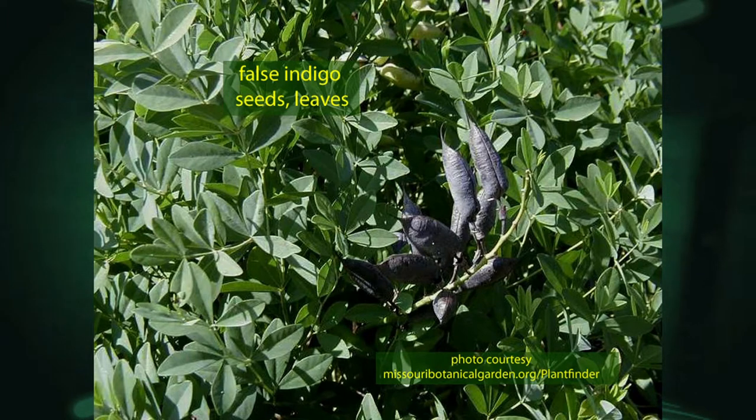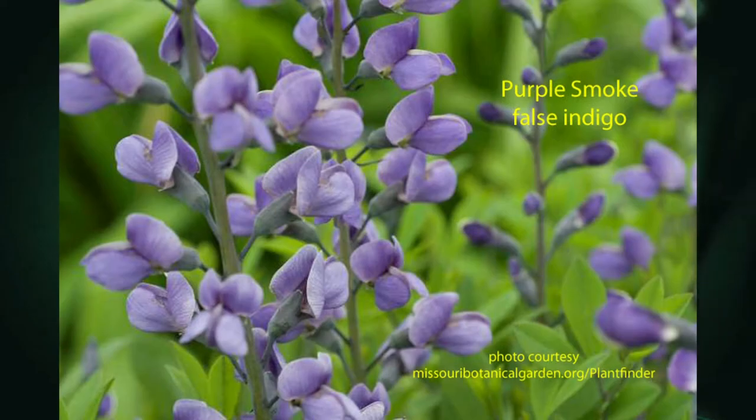After those flowers, later in the summer you get these bean pods that have seeds in them — they're hard and they rattle. Kids use them to make noise. And false indigo was used by native peoples as an indigo dye substitute — a poor one, but it was. And you can see those nice compound leaves.